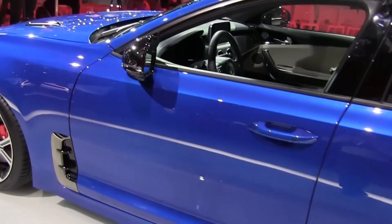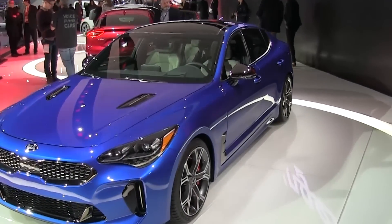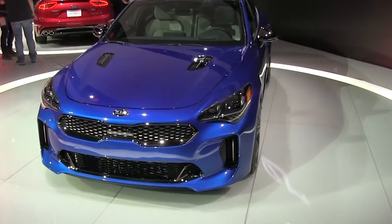Expect pricing to start at around $40,000 for the entry-level car, and step up to around $50,000 for the GT model.